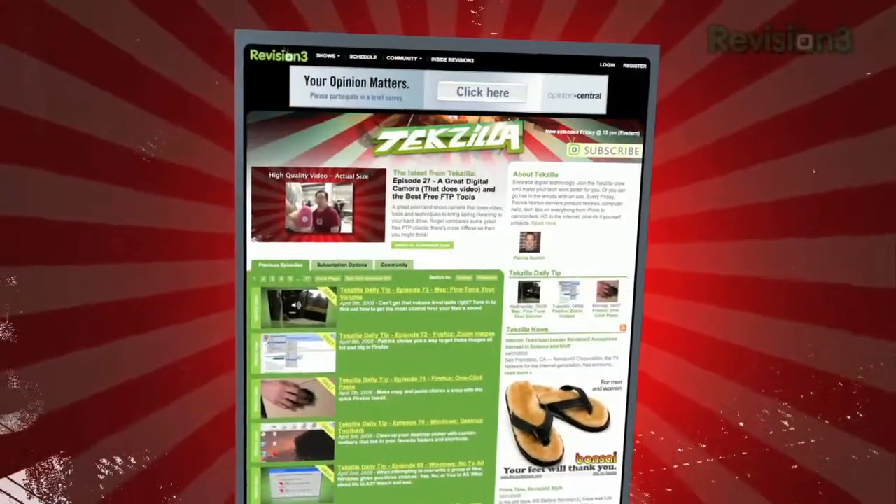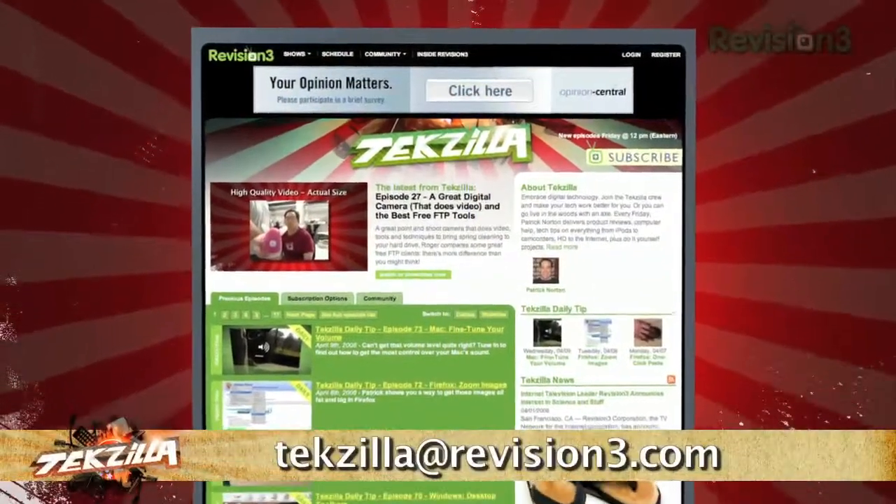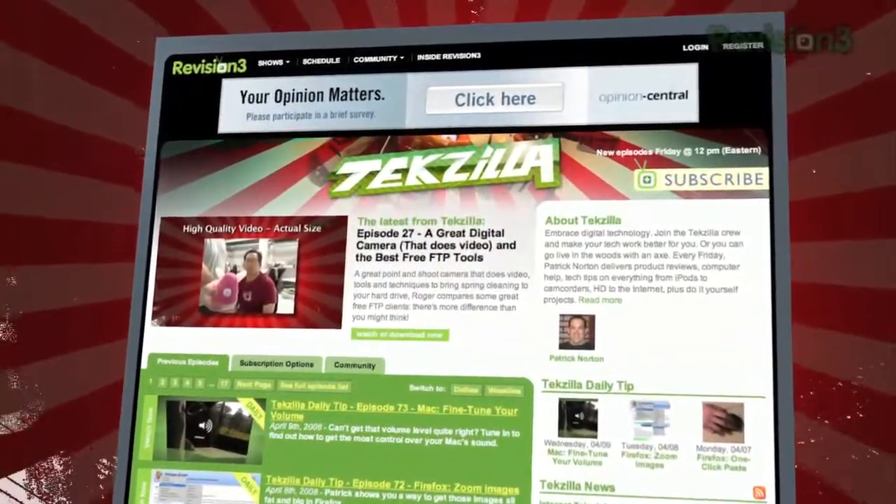Now, if you've got a tech question, a tip you want to share, or a product you want reviewed, just email us at techzilla@revision3.com. And remember, techzilla.com is the place to find more tips, tricks, product reviews, and how-to's.